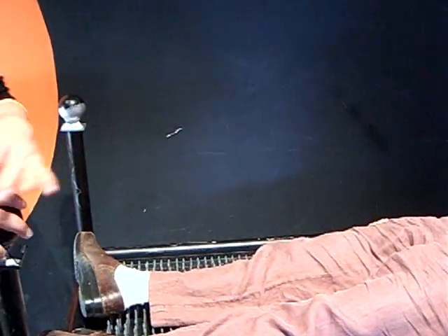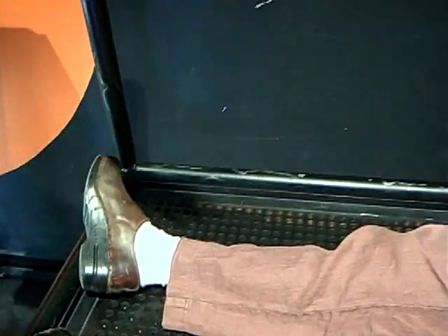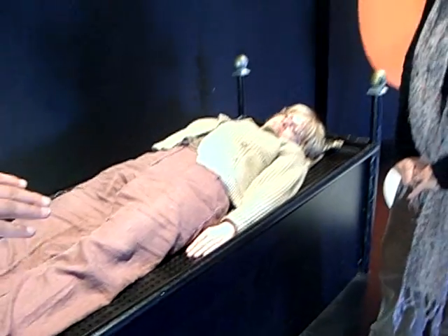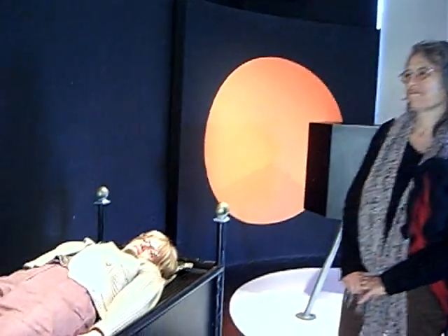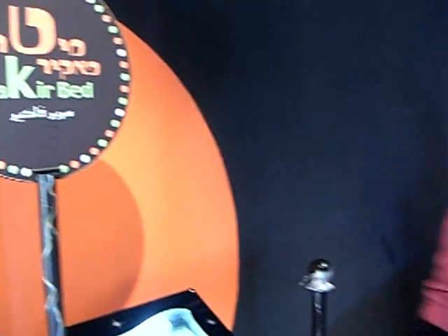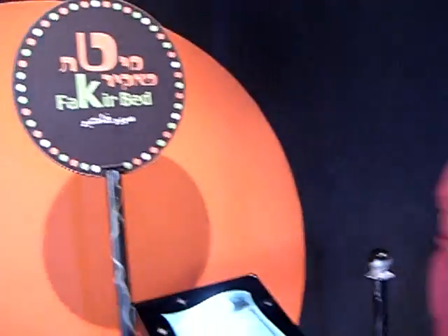Just basically using physics in science. What you have here is basically nails. If you would sit on one nail, that would definitely hurt. But because you lay down on a lot of nails, you distribute your weight. Therefore, on every nail there's a little weight and not a lot. Therefore, you don't feel a lot. You sure you don't want to try again? Come on.